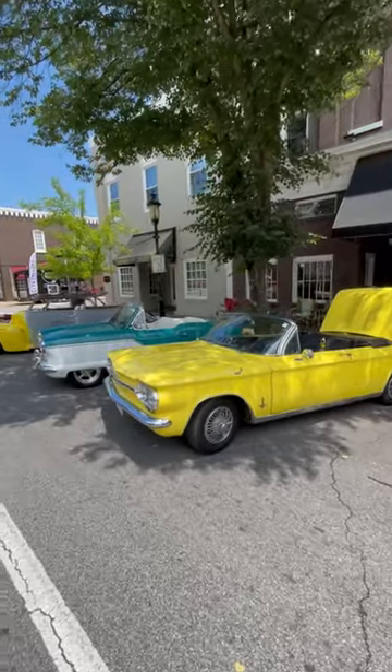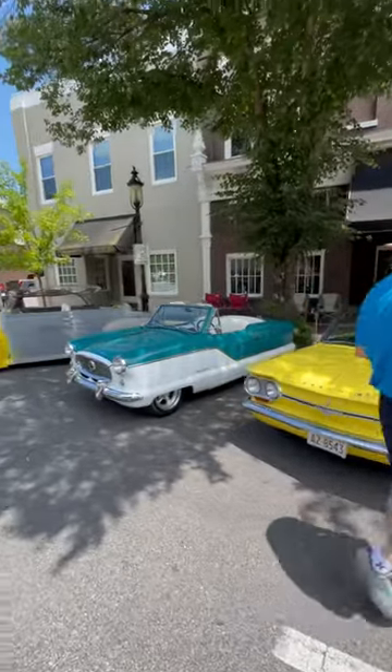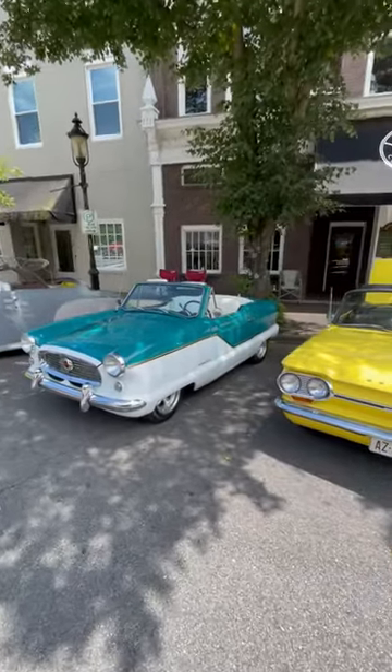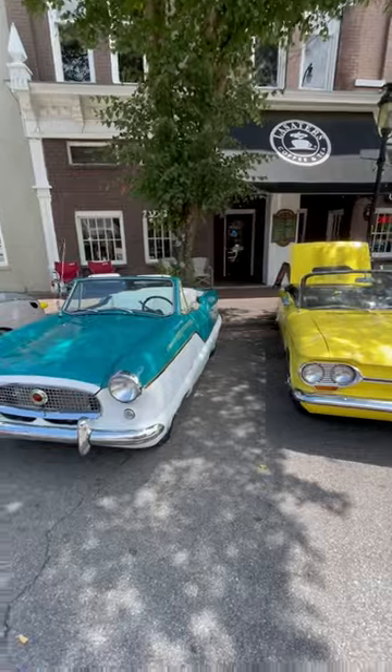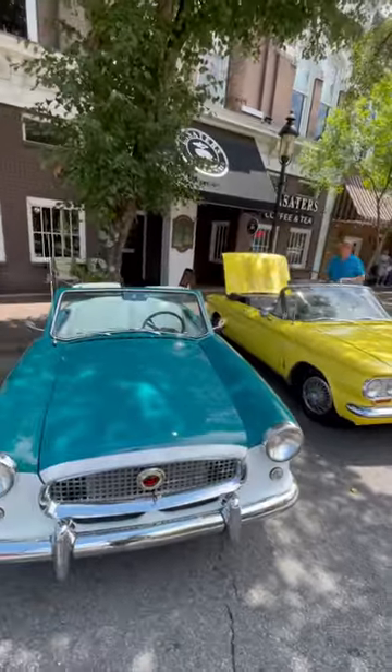It looks very springy here — these little Econo cars of the 60s. You've got a nice little Corvair and a nice little Metropolitan. Just classic colors. You've got a lot of those 50s and 60s colors, man. They have, like, just nice and bright and happy.